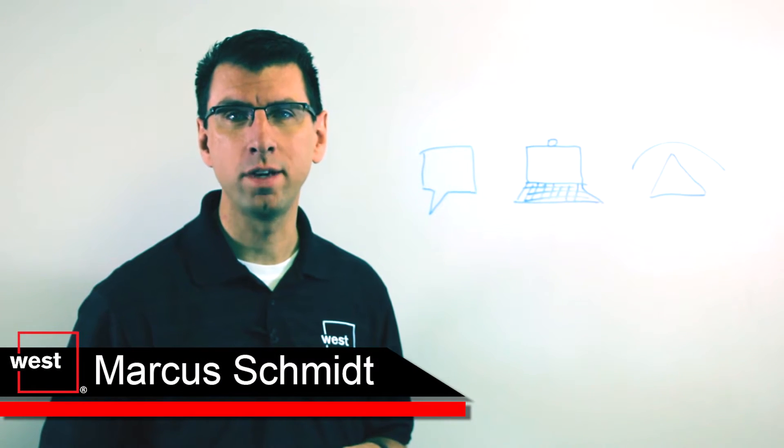Hi, my name is Marcus Schmidt, Senior Director of Product with West Unified Communications, and welcome to Whiteboard Fridays.